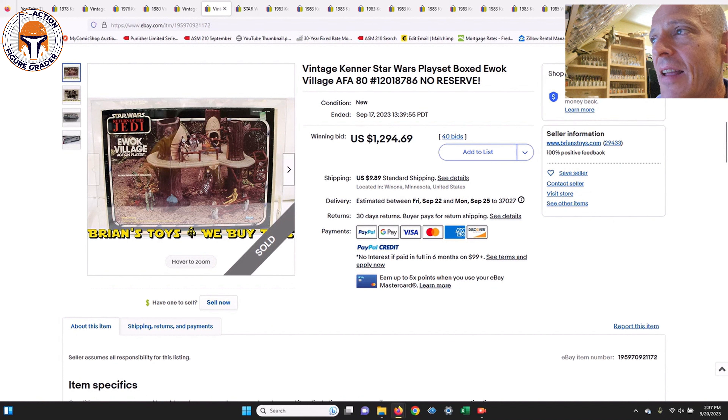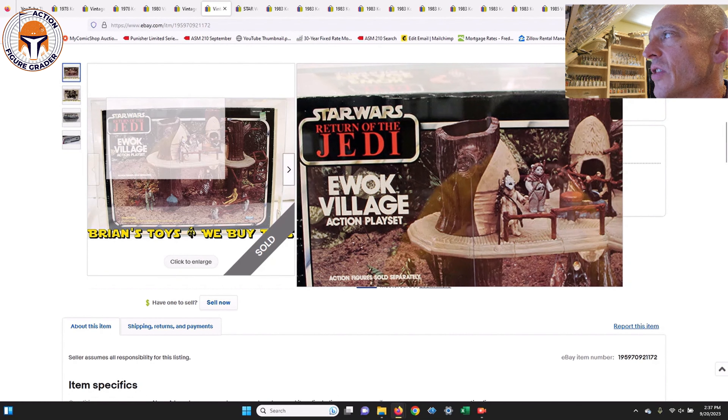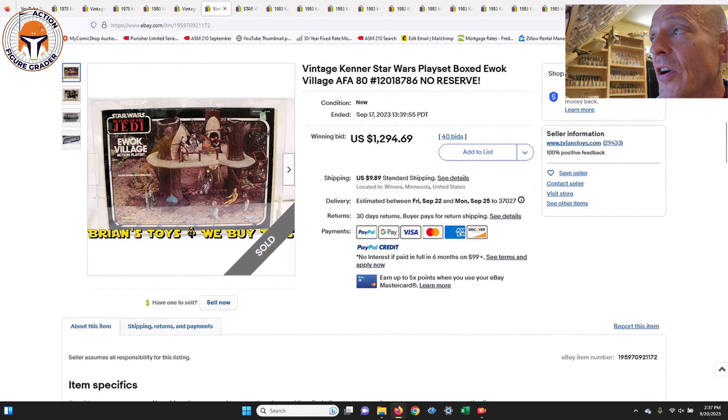Here is the mint and sealed box play set I mentioned at the beginning — the Ewok Village, graded AFA 80. You could argue it might be slightly overgraded given the creasing on the top of the box, but it's still a mint and sealed Ewok Village play set in very high grade. It sold for $1,294 US dollars plus $10 shipping. I guarantee it cost Brian's Toys a lot more than $10 to ship it, but $1,300 for an Ewok Village AFA 80 is a bargain.